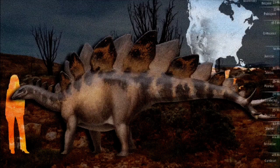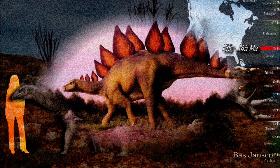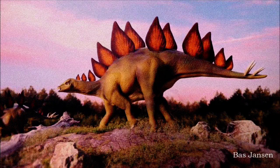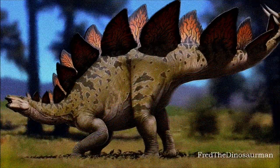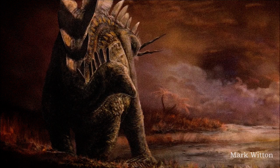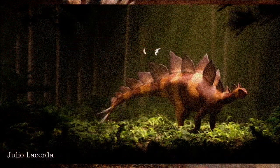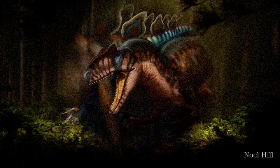Modern interpretations show Stegosaurus as a late Jurassic dinosaur, living about 155 to 145 million years ago across the western and south-central U.S., possibly extending to Portugal. It grew up to nine meters long and had a small head with a long snout, equipped with a toothless beak and peg-like teeth for chewing plants. Its neck was protected by bony ossicles, and its skin was covered in small pebbly scales with larger rosettes of oval scales. Its body and hind legs were shorter than previously depicted, giving it a less arched back.